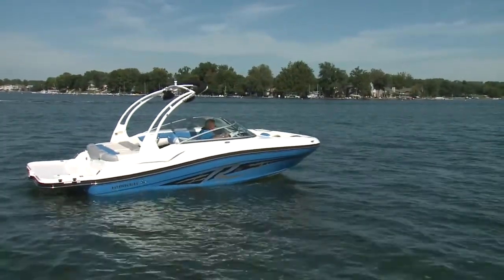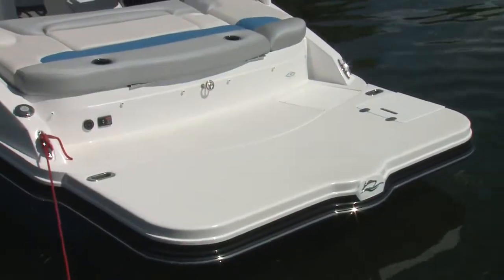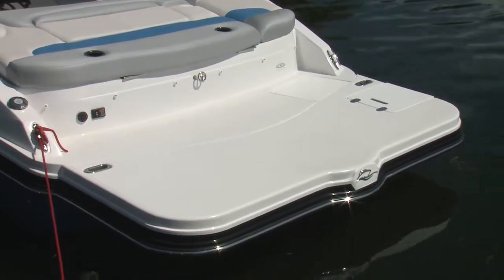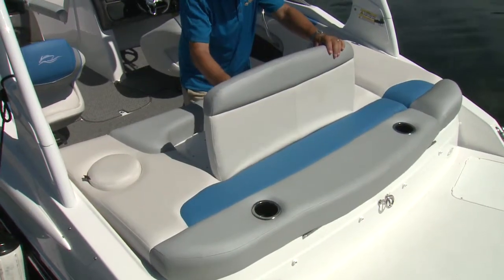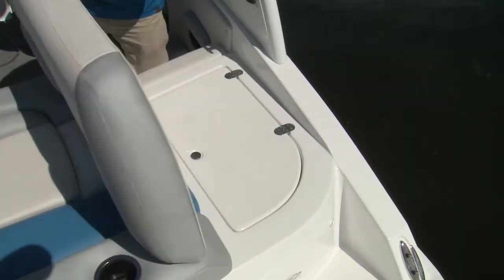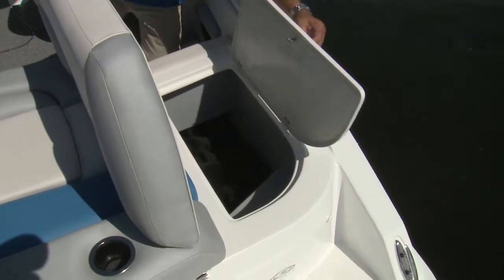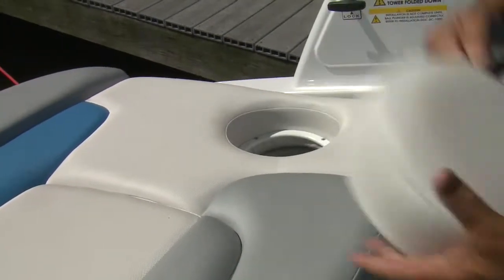The R package adds a host of options, including a folding tower with Bimini canvas, hull graphics, and more. At the stern, the extended swim platform is a real bonus. Fold the backrests up on the large sun pad and two can relax with an aft view. A section of the pad on the starboard hinges up, revealing a walkthrough with a large storage locker beneath. Another inset in the pad opens to a trash receptacle.